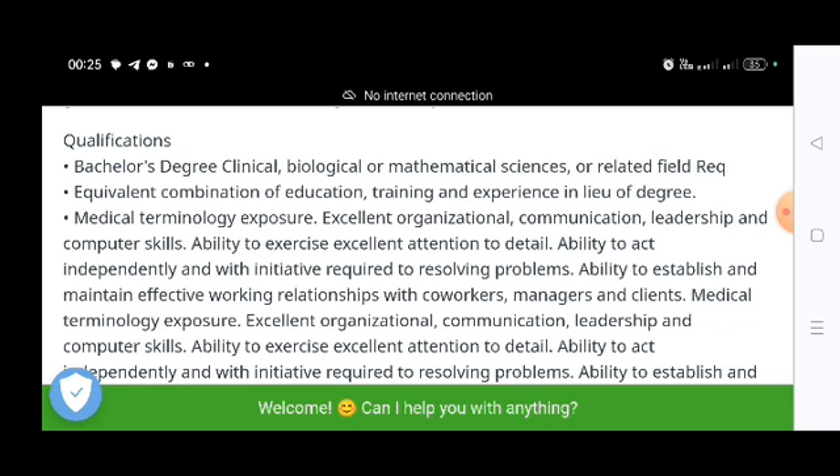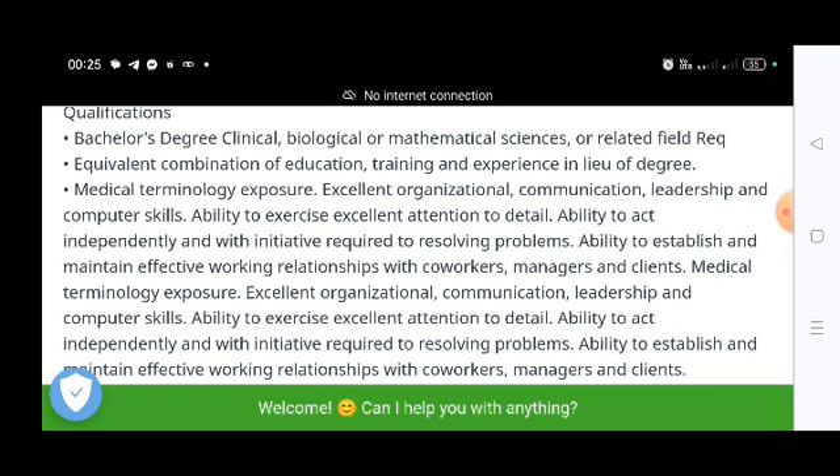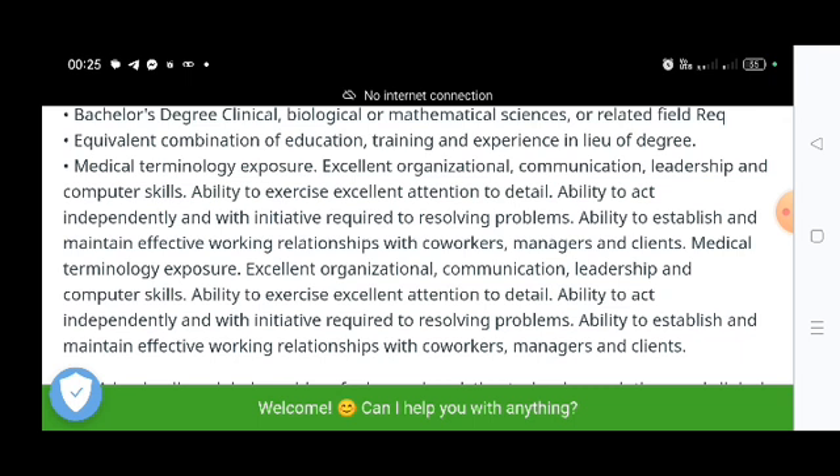The posting does not specify total experience required, so freshers can also apply for this job role. Additional requirements include medical terminology exposure, excellent organizational, communication, leadership, and computer skills, ability to exercise excellent attention to detail, and ability to act independently and take initiative to resolve problems. Both freshers and experienced candidates can apply.